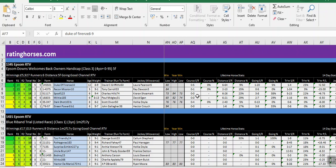Because Epsom is one of those tracks you don't tend to have too many meetings at. Recon Mission has had one run and has not won at the track. The course strike rate for Dark Shot is no wins from four runs — you can see a zero percent strike rate there.